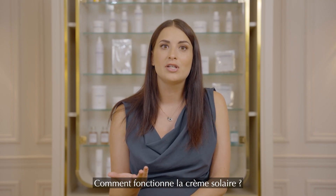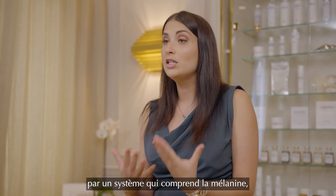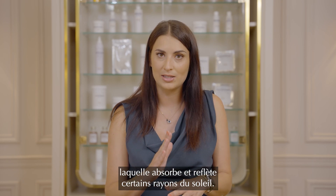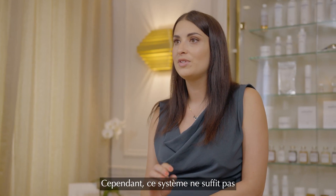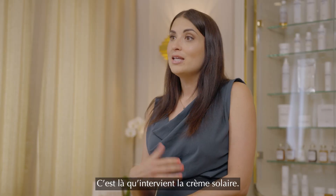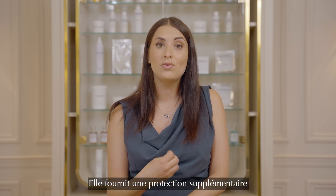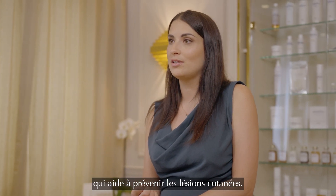So, how does sun rays work? Your skin has a natural protection system that includes melanin, which absorbs and reflects some of the sun's radiation. However, this system is not enough to fully protect your skin from prolonged exposure. That's where sunscreen comes in.